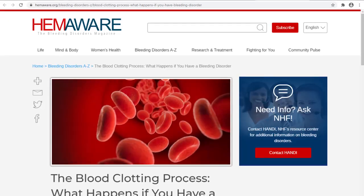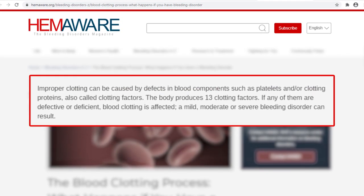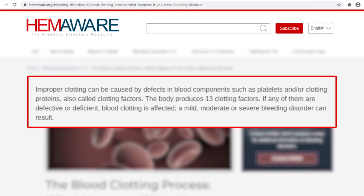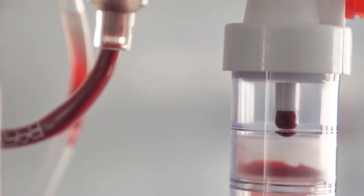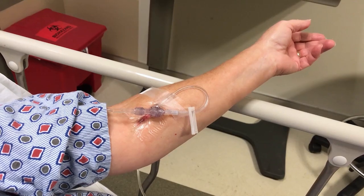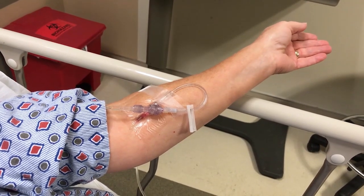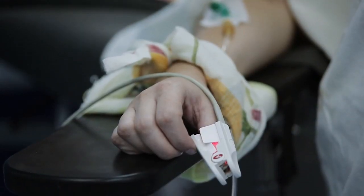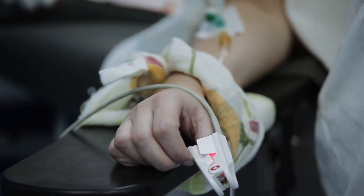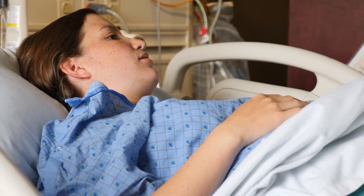The bleeding disorders magazine Hemaware explained that blood clotting is critical in closing external or internal injuries. Simplified, coagulation is the process of turning blood from liquid to solid form. If a person lacks a protein in clotting, they may develop a bleeding disorder, and if they receive no treatment, they are prone to blood loss from minor wounds and can bleed internally without being aware of the dangers.